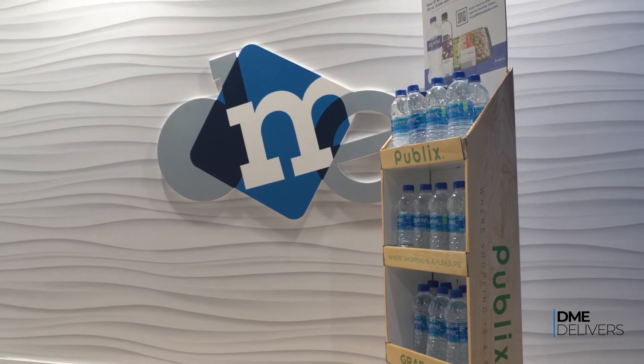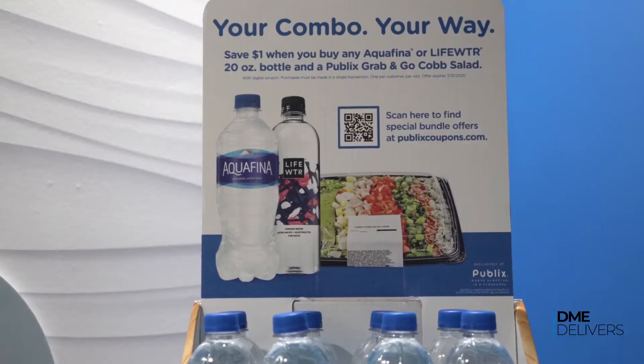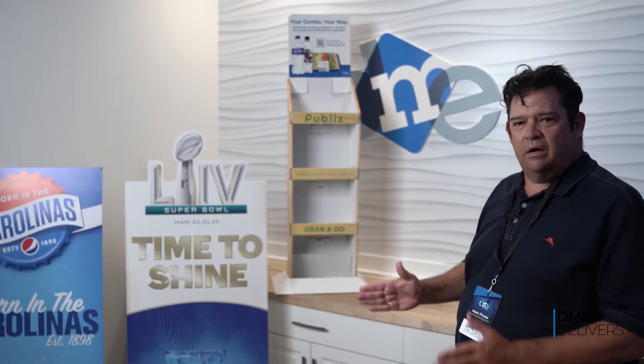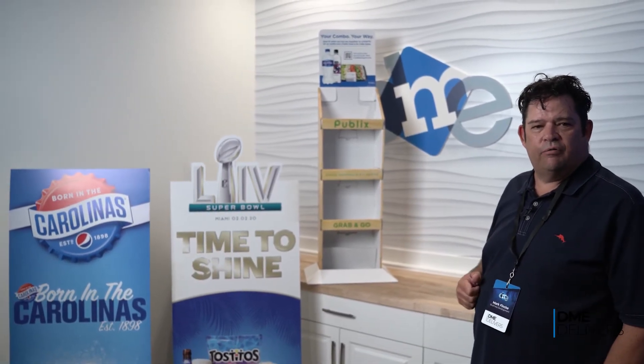This Shipper holds 32 20-ounce bottles of water, and there's a QR code up there on the top. If you scan it, you'll get a discount off that water when you purchase a salad with it. So it's a combination of a product that's actually holding product and offering a discount for a point of sale.